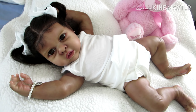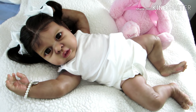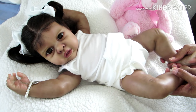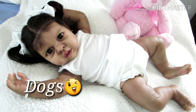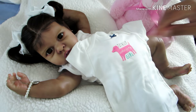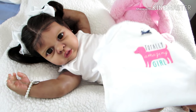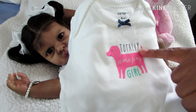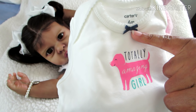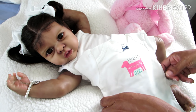Hello everyone and happy Wednesday! Today I'm dressing my big girl Julia Destiny into her Theme Thursday outfit, and the theme for today is dogs. I'm going to dress Julia in this six-month size onesie that says 'totally amazing girl' and has a little girly pink dog on it. The onesie is white, the dog is pink, and there's a cute little navy blue bow at the neckline.